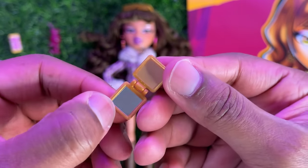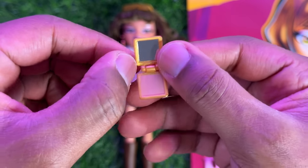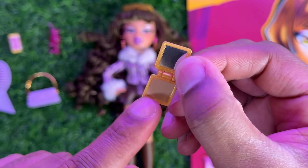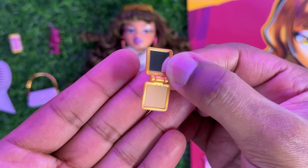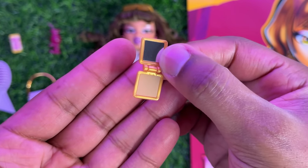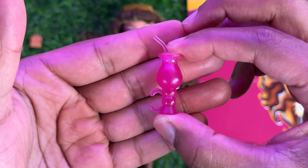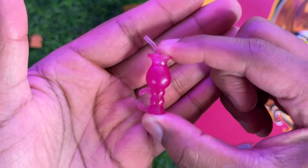Yasmin also comes with a gold compact that does open and has a working mirror on the very top. I'm assuming it's supposed to be like a foundation shade or something — it's very neutral-toned; I'm almost unsure if maybe it's missing something on the inside. Then Yasmin comes with a hot pink drink that does have a handle on the side for her to hold.